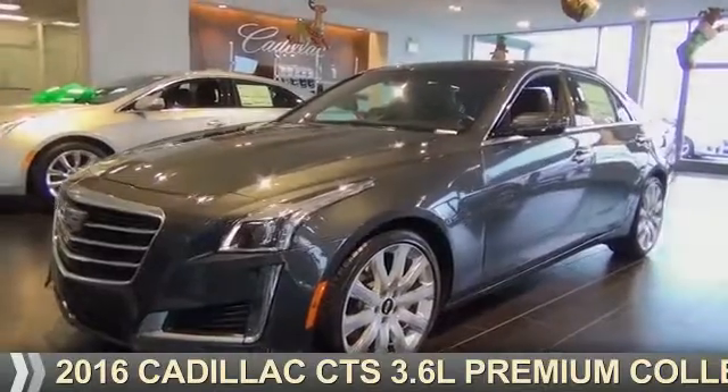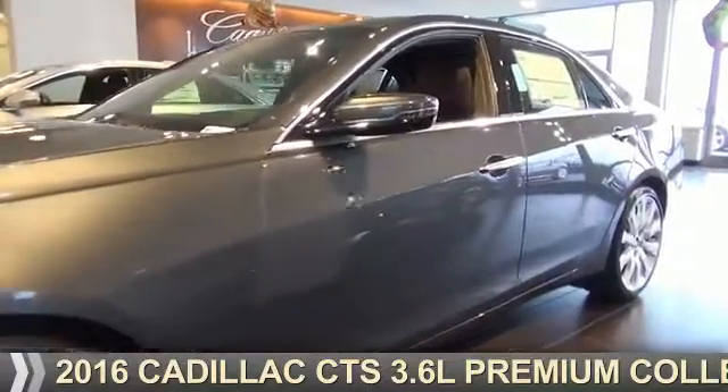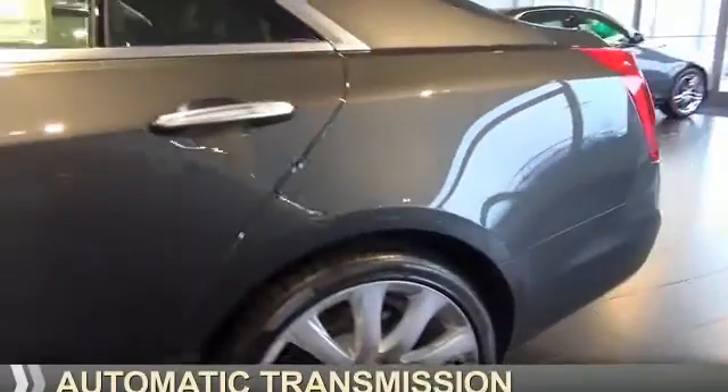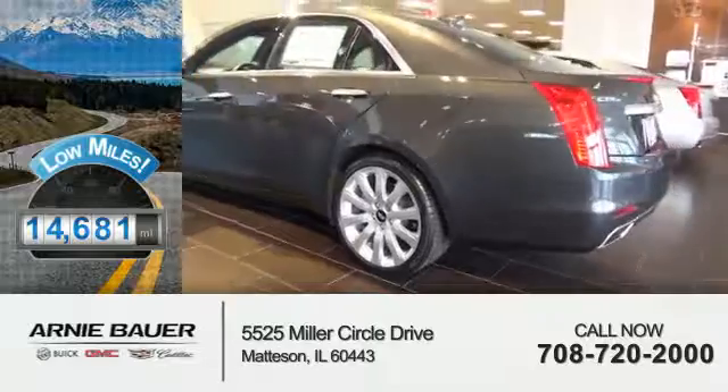Presenting the 2016 Cadillac CTS. It's powered by all-wheel drive, a 3.6 liter 6-cylinder engine, and an automatic transmission, with fewer than 15,000 miles — this vehicle has a long road ahead.